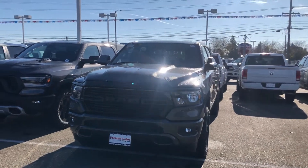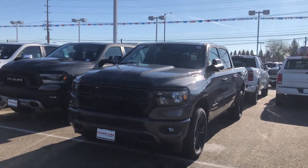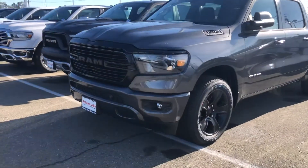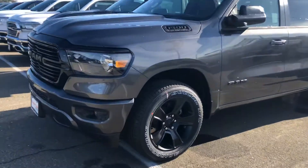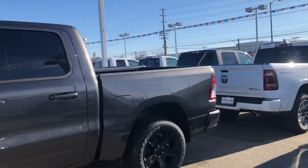Hello from Folsom Lake Chrysler Dodge Jeep and Ram. This is our 2020 Ram 1500 Bighorn Night Edition. You can see it does have the front parking sensors, hyper black rims, it is a crew cab, and it is the 5.7 bed.